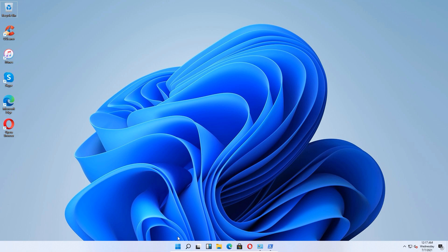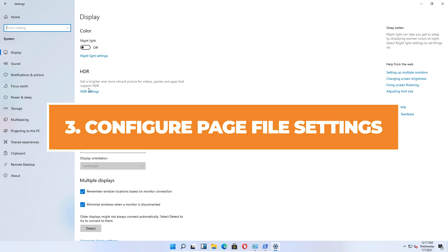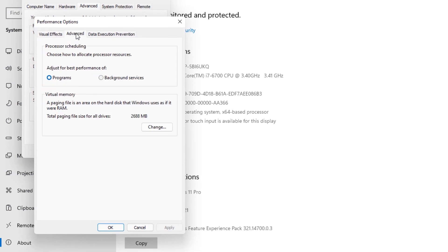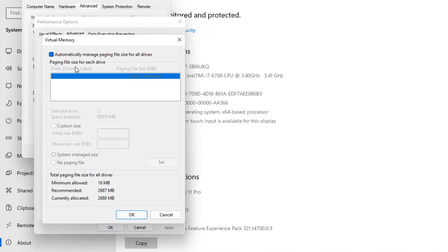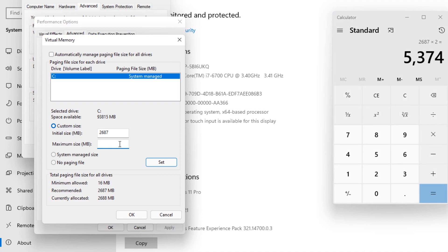If that still didn't work, go to the start menu, click Settings, go to System, and we're going to configure the page file settings. Go to About and click on Advanced System Settings. Under the Advanced tab, click on Performance Settings, then go to the Advanced tab. Under Virtual Memory, click Change, and uncheck 'Automatically manage paging file size for all drives.' Under the C drive where your OS is installed, change the page file size to a custom size. For the initial size, use the recommended value — in this case 2,687 MB — and for the maximum size, double that value to 5,374 MB. Click the Set button and hit OK.